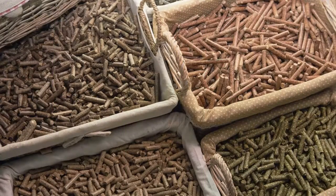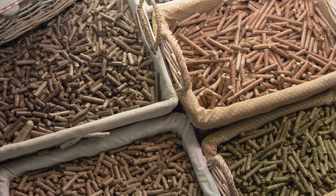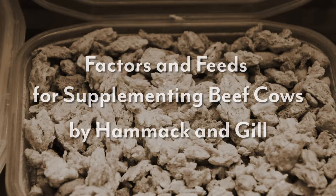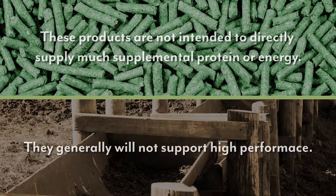Hay isn't the only consideration when thinking about reducing feeding costs. Complete feeds can be costly, and certain cheaper feeds may obtain at least part of their protein sources from urea or non-protein nitrogen. The problem is that while many of these feeds may be cheaper than feeds that contain natural sources of protein, they won't actually deliver the protein or energy that a producer needs or expects. A Texas A&M publication called Factors and Feeds for Supplementing Beef Cows by Hammett and Gill sums up the use of these non-protein nitrogens in two statements: number one, these products are not intended to directly supply much supplemental protein or energy; and number two, they generally will not support high performance.